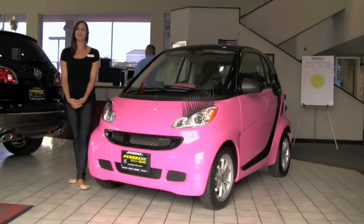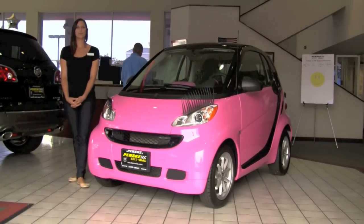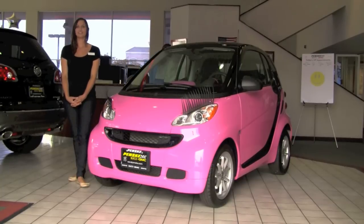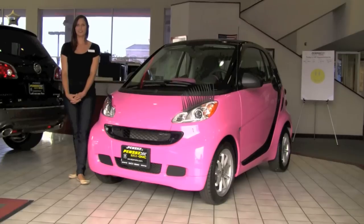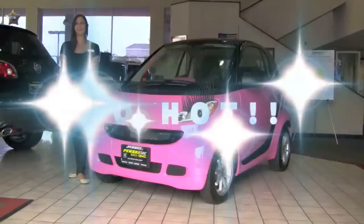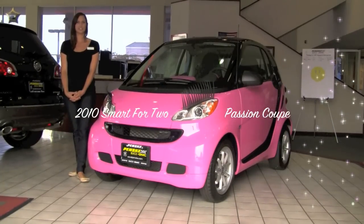Hi there! I'm Christy at Penske Buick GMC of Cerritos, and you'll be thrilled to know our most affordable, fuel-efficient vehicle is also our most attractive. You'll be having so much fun driving around in this car that you won't even notice everyone drooling over your hot rides. Introducing the 2010 Smart for Two Passion Coupe.